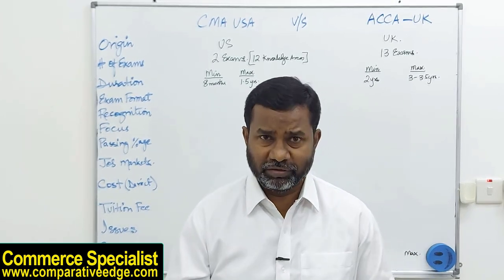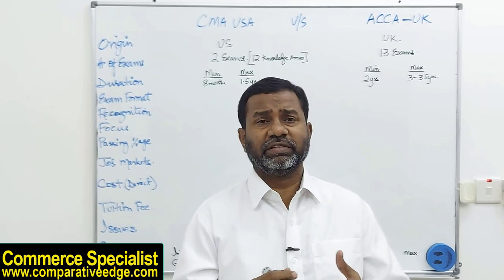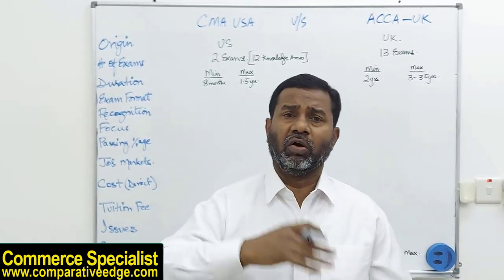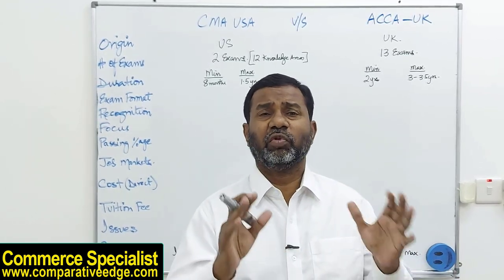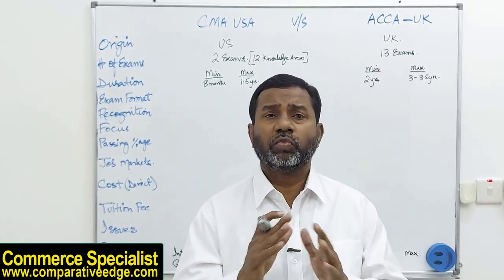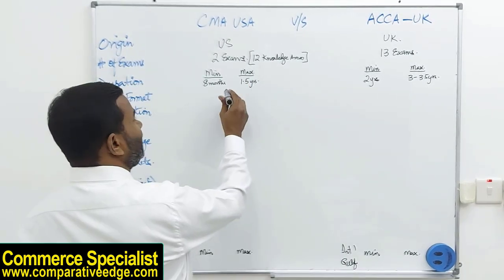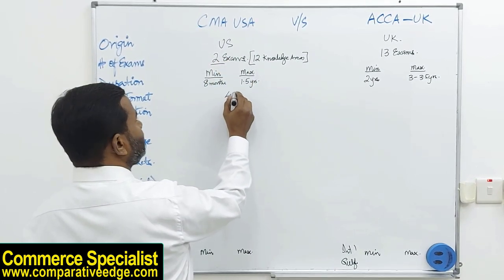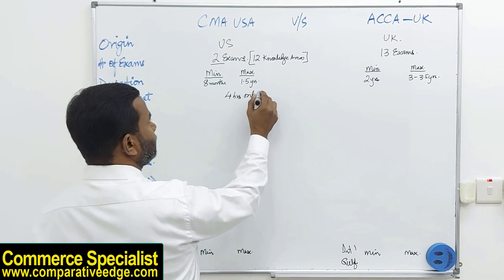When we talk about the exam format, both CMA and ACCA exams are closed book and online. Each CMA exam part is around four hours. ACCA exams vary from two hours for early papers to three hours fifteen minutes for higher papers.